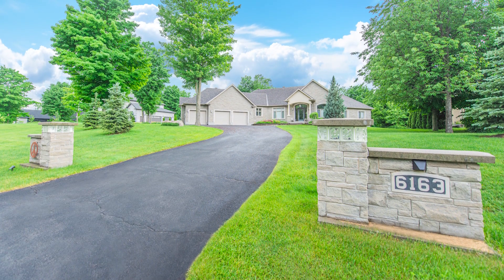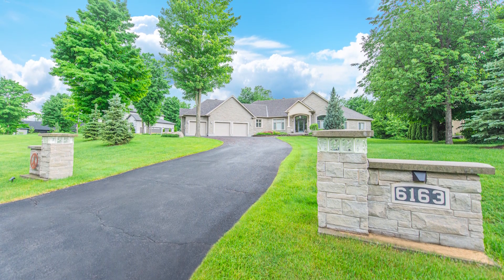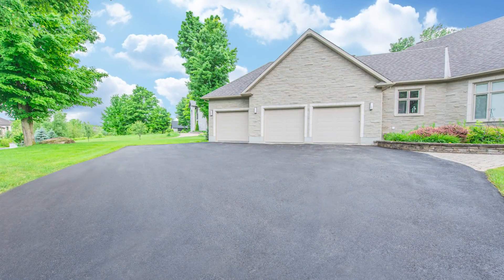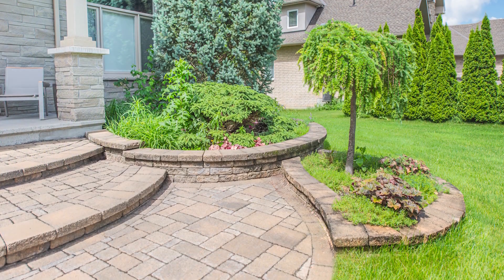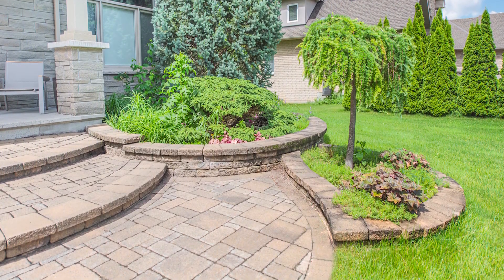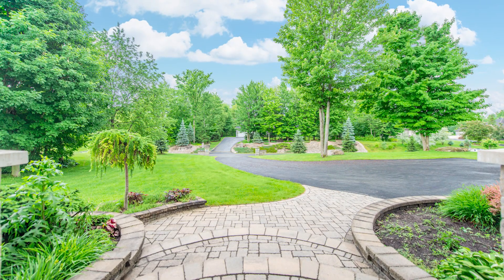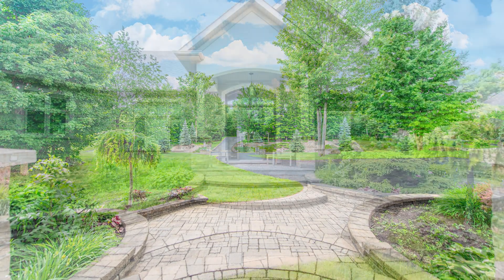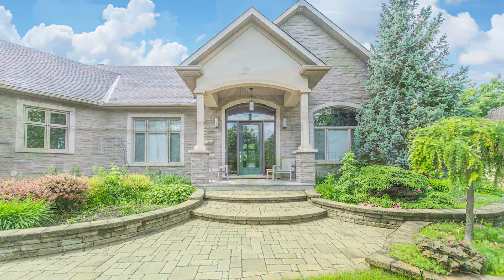The exceptional property greets you with striking curb appeal. Two stone pillars frame the wide, paved driveway, providing parking for 10 or more vehicles and leading to the home's spacious three-car garage and interlock walkway. Complemented by matching garden surrounds, this pathway guides you to the covered front porch, an ideal place to enjoy your morning coffee while appreciating the tranquility of your gardens. The home's exterior boasts a harmonious blend of Renaissance stone, brick and stucco.